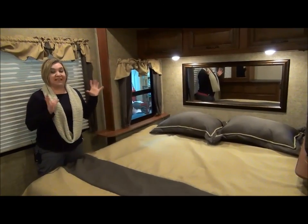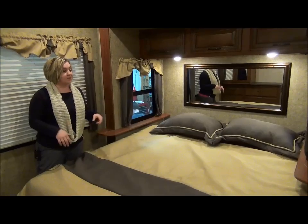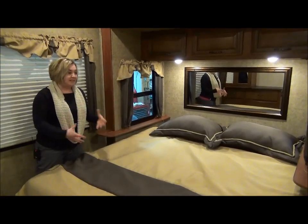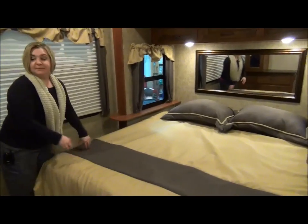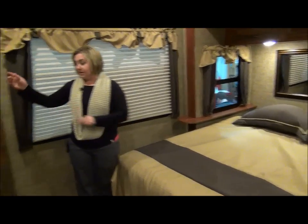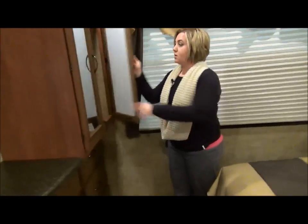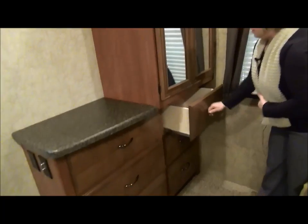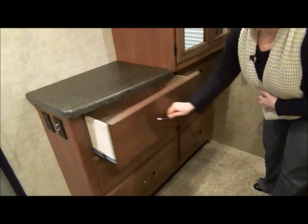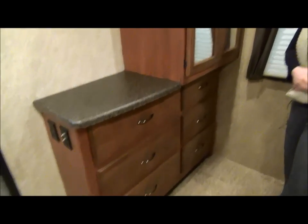In a park model you are going to get a king size bed a lot of the time — there's room for it, so why not? It's a nice comfortable bed with an upgraded mattress. If you swing around to the back they've given you a lot of storage back here as well, easy to get at, and lots of drawers. Those soft-close drawers they've brought back into the bedroom as well.